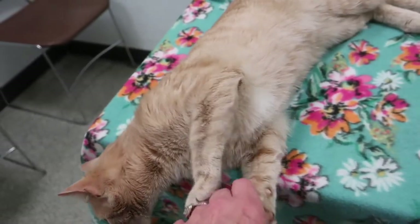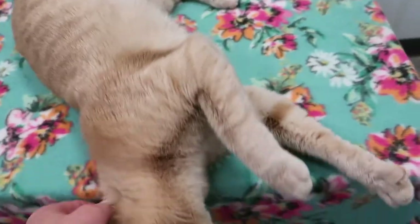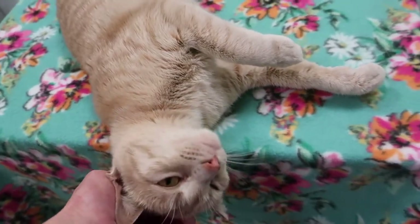This girl just came up to her and jumped right in her lap. We've been looking and trying to find her owner for about a week now. We have her posted all over Facebook and everywhere, and nobody has claimed her.